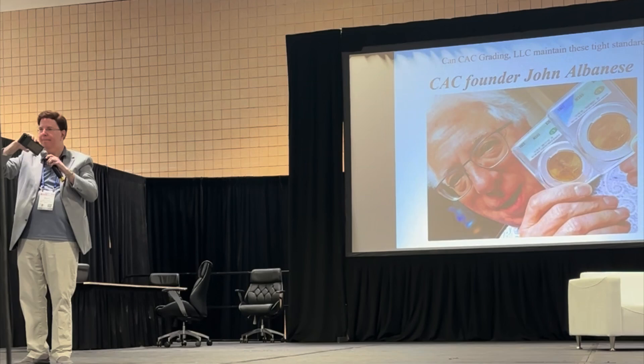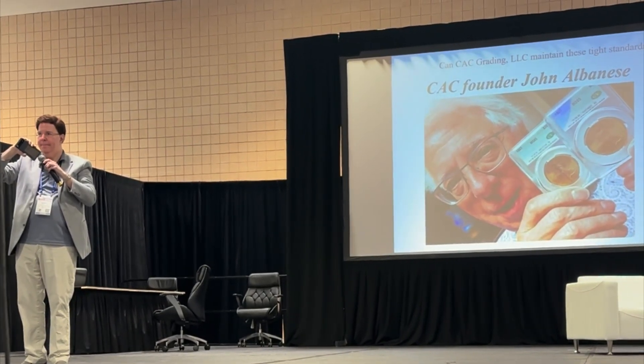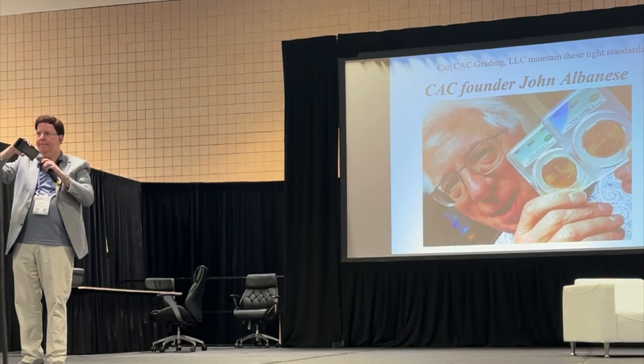We are planning on having hundreds and thousands of coins over the years in order to keep building the grading set. And we'll be as transparent as we possibly can.